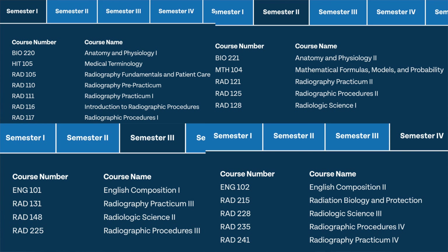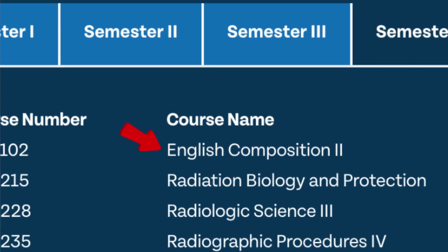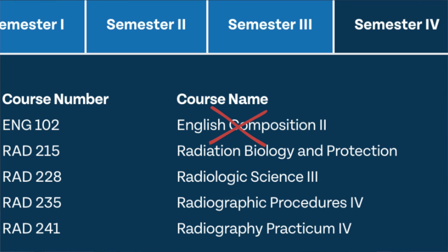Moving into semester three, you'll start to see a theme with the radiographic procedures classes — procedures one in semester one, two in semester two, three in semester three, four in semester four, and so on. This is where you really learn more exams and procedures and continue building on prior knowledge. Your practicum and clinicals help you develop those skills and earn competencies, where a tech signs you off that you can perform a specific exam on your own. These classes really build on each other, so staying on top of your studies is critical. If you've already completed gen eds like English comp elsewhere, you don't have to take them this semester and can focus entirely on the radiology-heavy coursework.